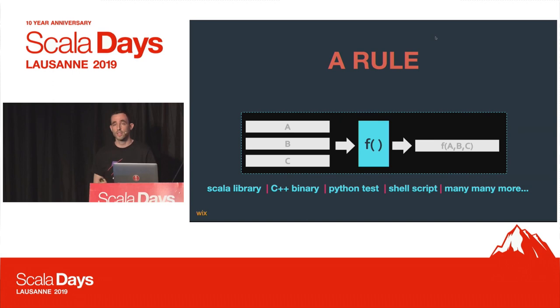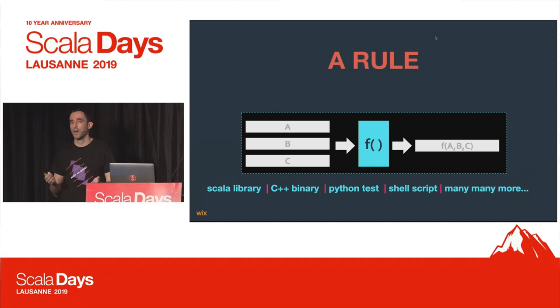What is a rule? A rule is basically a function that has a set of inputs and provides a set of outputs that are usually files. There are many different kinds of rules defined for Bazel — Scala library, C++ binary, running a Python test, running a shell script. Basically, Bazel is a generic dependency graph action executor, with many different kinds of rules for almost any language you can think of.